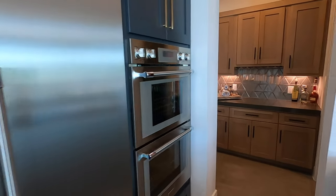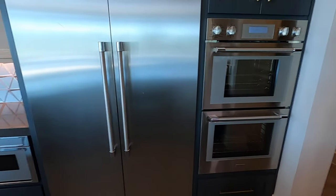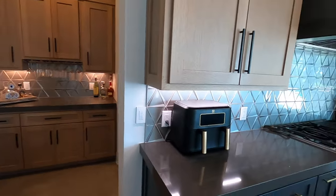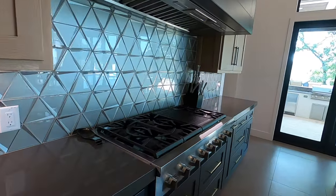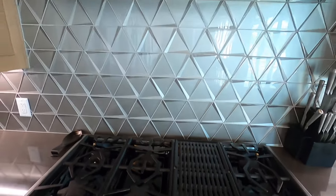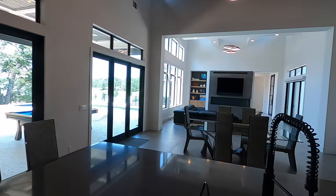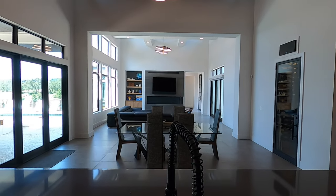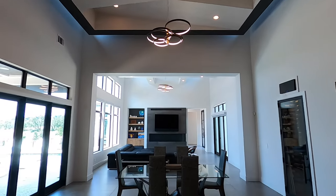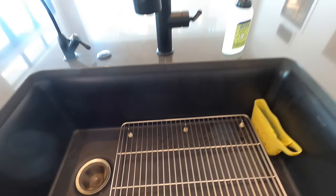Speaking of appliances, these are all Thermador appliances — you can't hardly get a better brand than Thermador. Their refrigerators are massive. Dual ovens — they've got everything in this house. This beautiful Thermador cooktop, six-range with a little grill space. The backsplash is really super cool. The view from your sink is just really neat — how balanced everything is. There's a big single basin granite composite sink. Very nice.